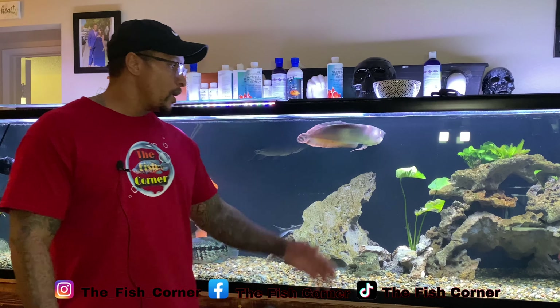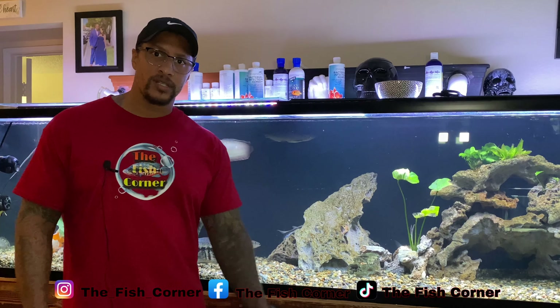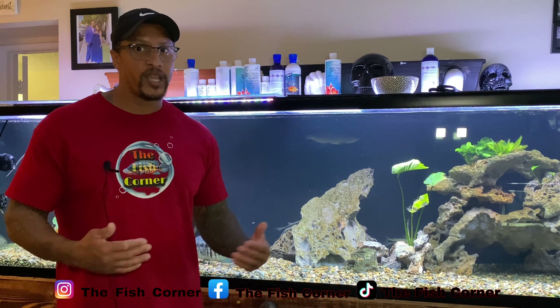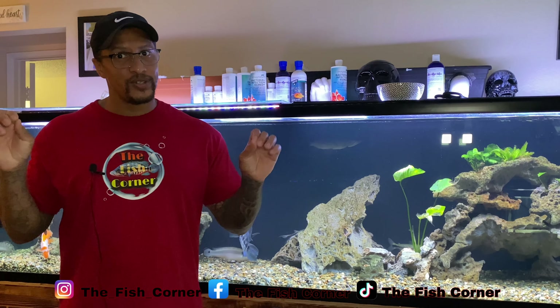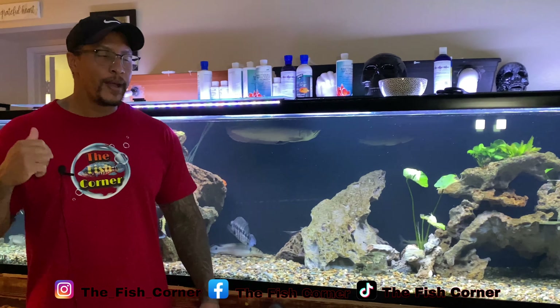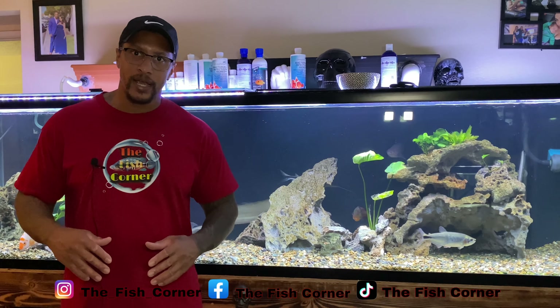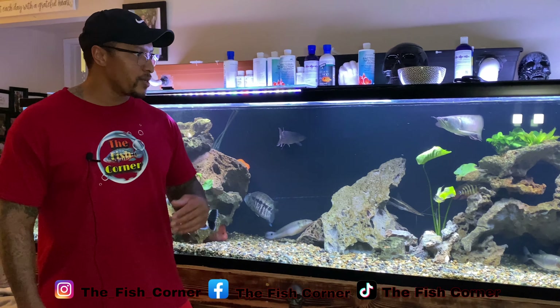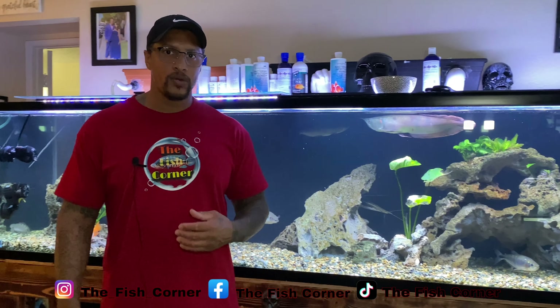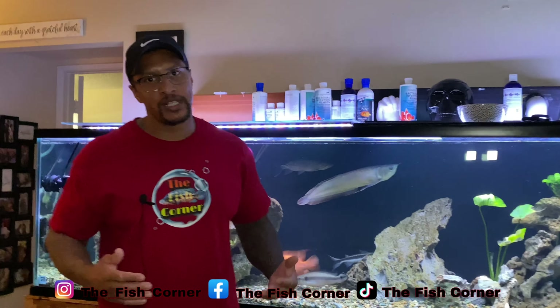Since I've had this tank set up, I haven't had to put any dividers in here. I haven't had to go in and change up the decor to curb aggression — except for when I wanted to because I wanted to see it a different way. It's not just about having a bare bottom empty glass box full of water and one fish. We want to look at our tanks and enjoy them. We want our fish to enjoy them too.